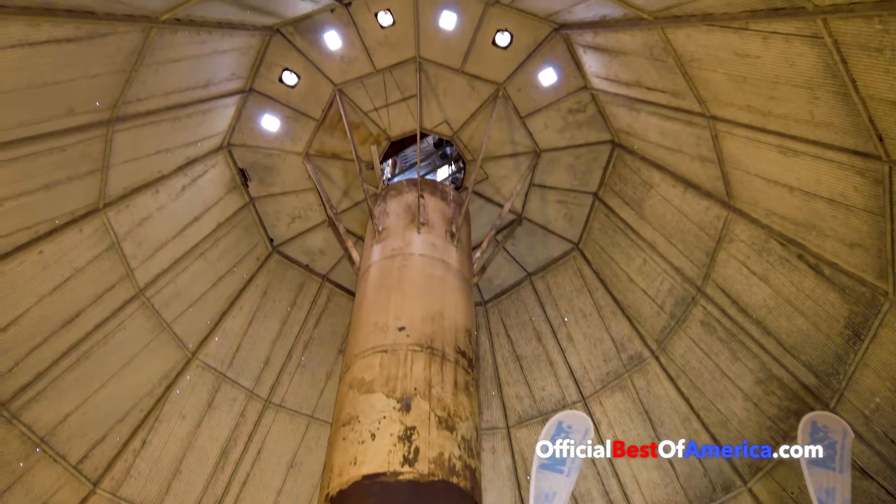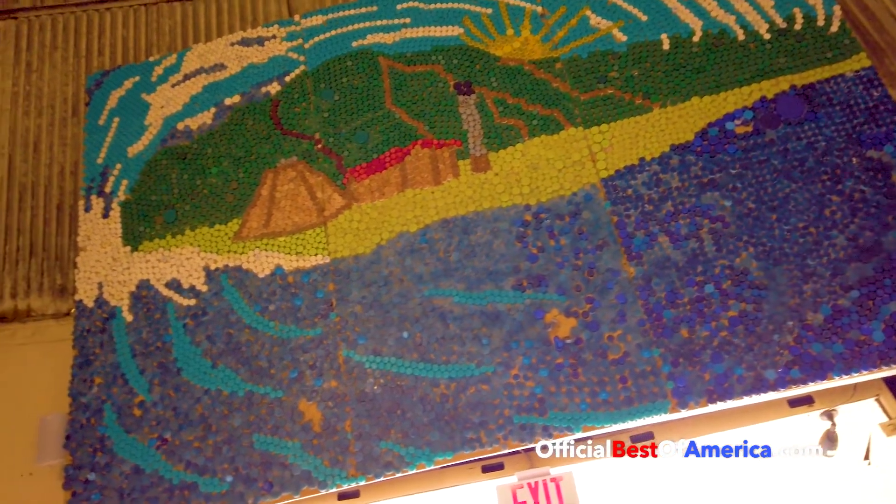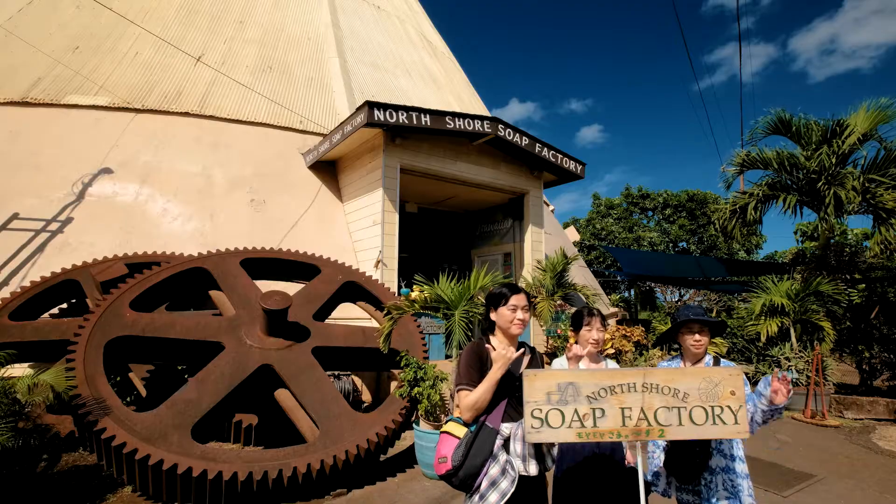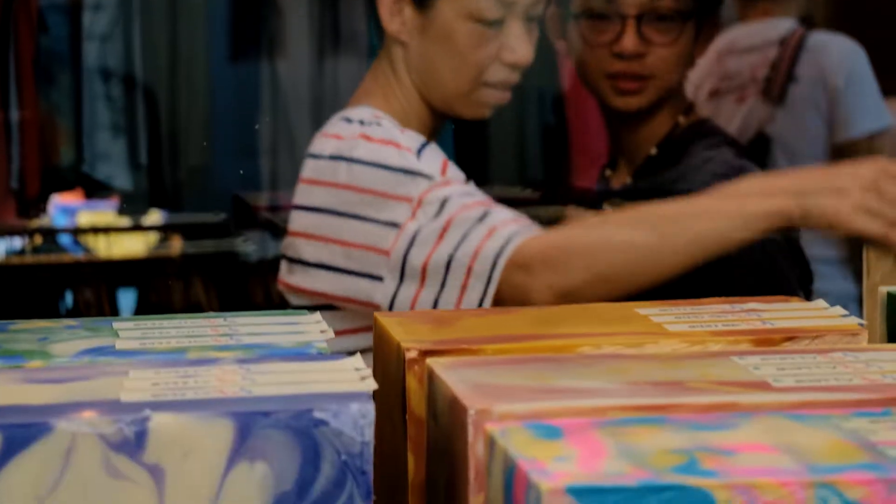We also have this space where we support our local artists. Here at the North Shore Soap Factory we have a little something for everyone.